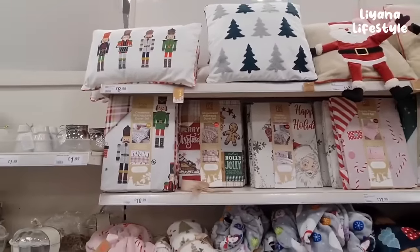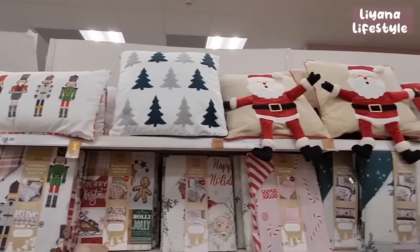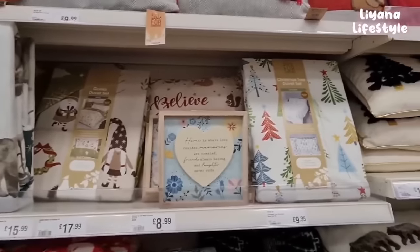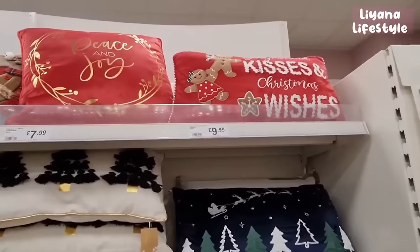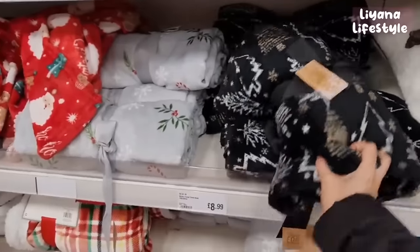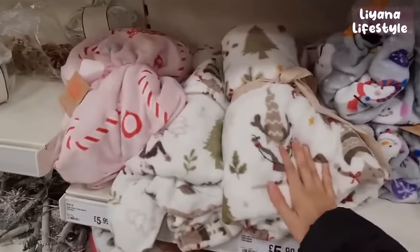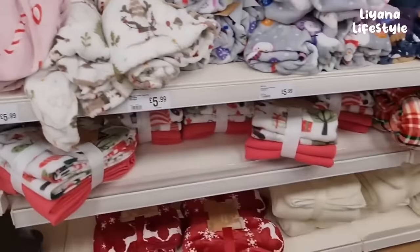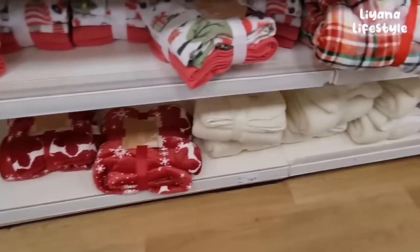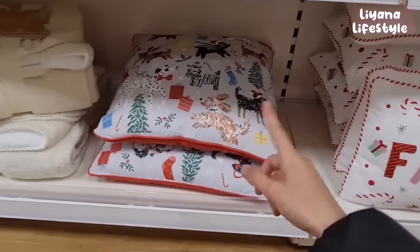This is some of the cushions and bedding - gingerbread, vintage Christmas, nutcracker for £10.99. That one's fun - it's got arms and legs. We've got a gonk one here, one with trees made out of tassels. This one has polar bears on for £8.99. We've got some throws as well for £8.99, a gingerbread one, grey ones. If you like gonks they've got those, and they also have a candy cane one for £5.99.